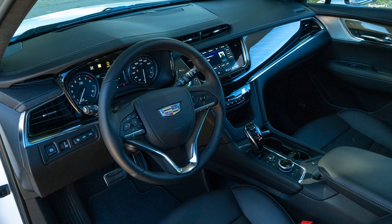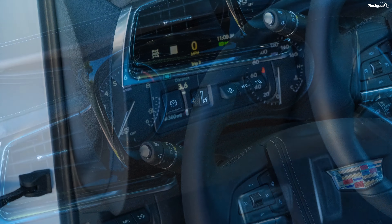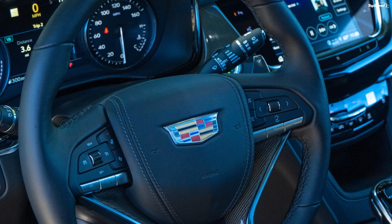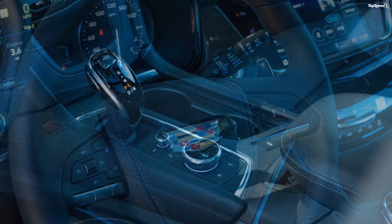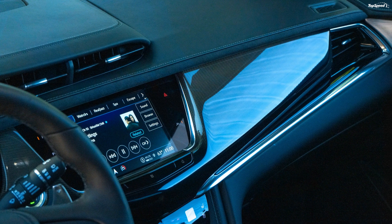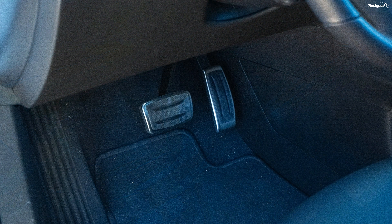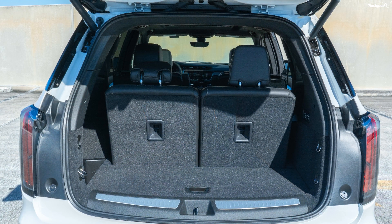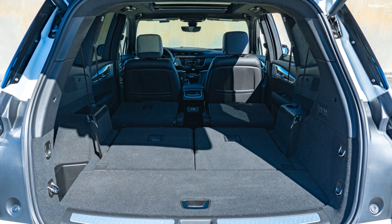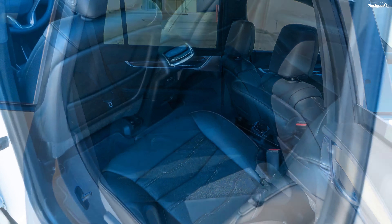The BMW X5 is a two-row vehicle, whereas the XT6 and the Q7 come with a third row. The XT6 is a little more spacious here, measuring 37.2 and 29.5 inches in headroom and legroom, and 53.5 and 39.5 inches in shoulder room and hip room. As for the Q7, headroom, legroom, and shoulder room are rated at 35.9, 29.2, and 49.4 inches respectively.